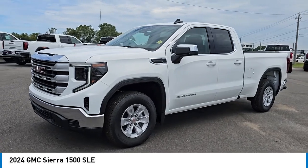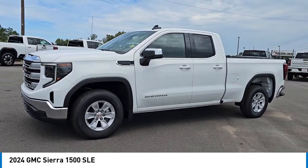Come test drive the 2024 GMC Sierra 1500.